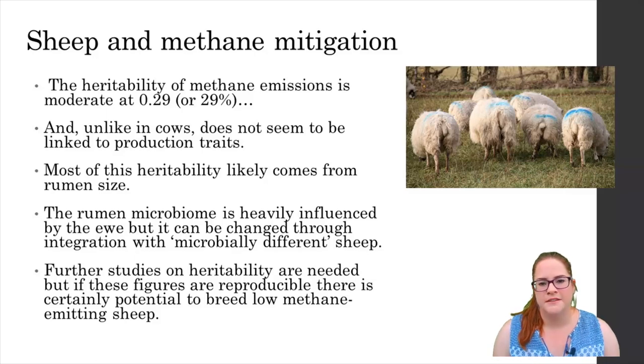Meanwhile the rumen microbiome is dictated by the mother and the herd, so when a lamb is sold and moved this can significantly alter the microbiome. The lamb will pick up slightly different microbes from its new herd and the microbiome will subtly change to mirror that of the surrounding animals and adapt to whatever diet it's given. So whilst the lamb might inherit a low methane emitting microbiome from the ewe in its original herd, this might be subject to change once it's sold and it might not retain those low methane emissions from the microbiome.